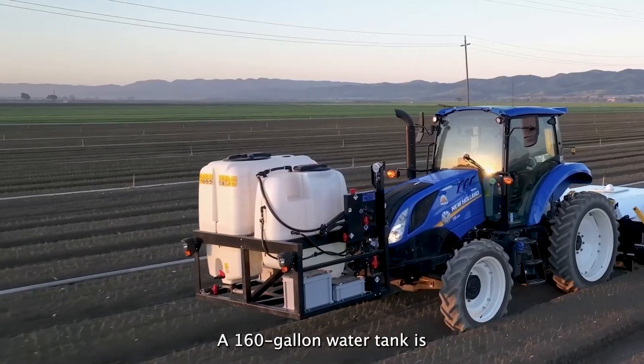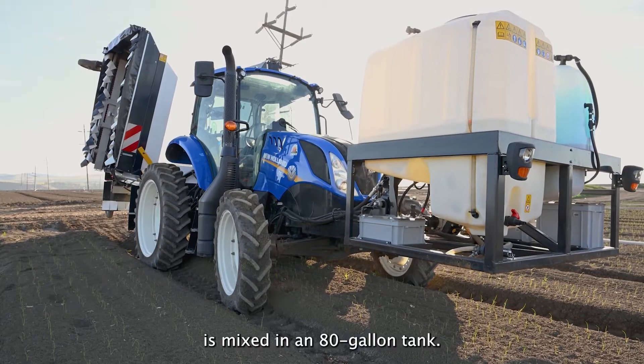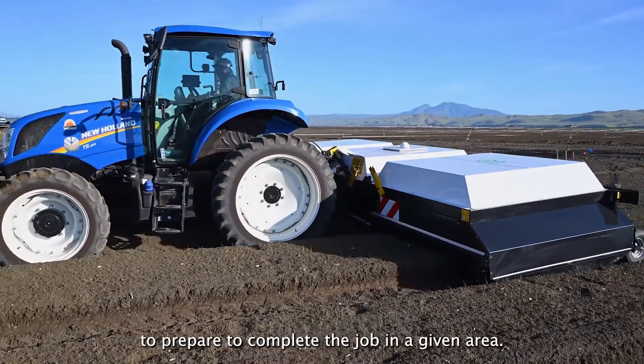A 160-gallon water tank is carried on the front, and the spray mixture is mixed in an 80-gallon tank. After the first treatment, the application tells you how much mixture you need to prepare to complete the job in a given area.